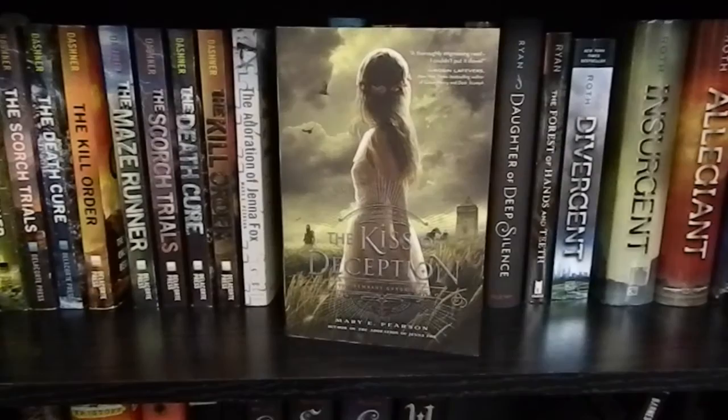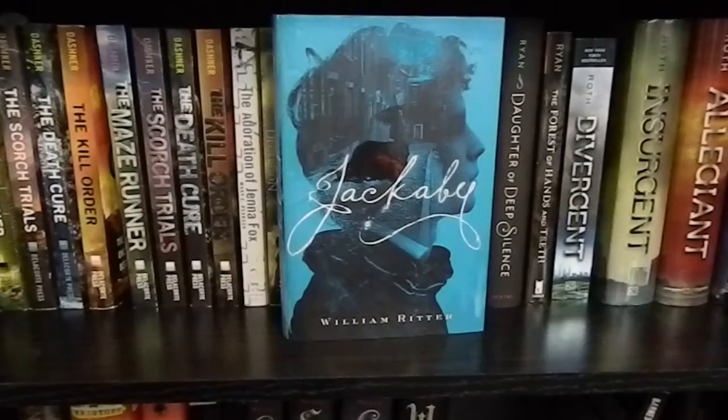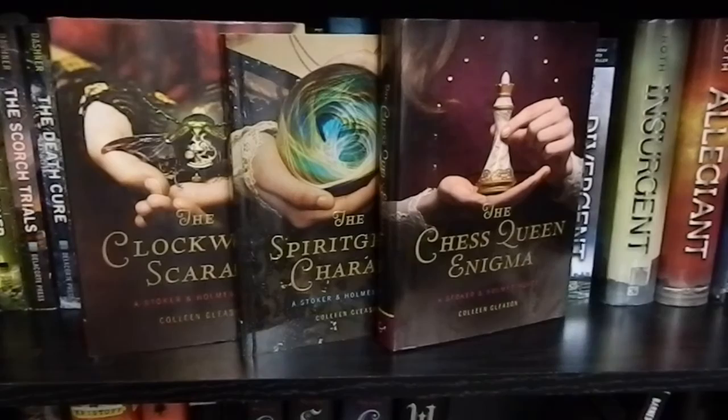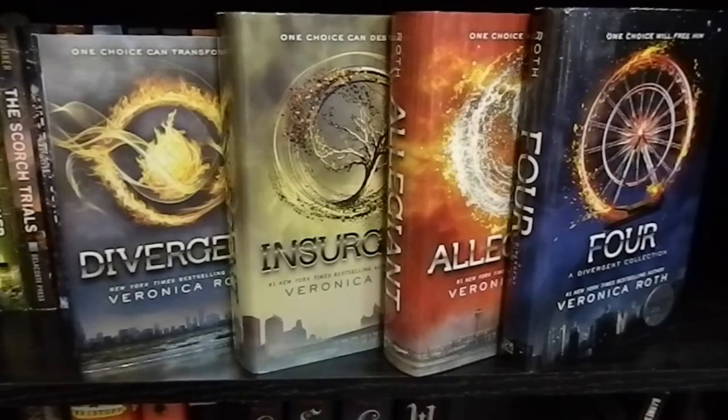The Adoration of Jenna Fox and The Kiss of Deception by Mary E. Pearson. The 100 by Kass Morgan. Jackaby by William Ritter. The Clockwork Scarab, The Spirit Glass Charade, and The Chess Queen Enigma by Colleen Gleason — the first three books in the Stalker and Holmes series. Daughter of Deep Silence and The Forest of Hands and Teeth by Carrie Ryan. Divergent, Insurgent, Allegiant, and Four by Veronica Roth.